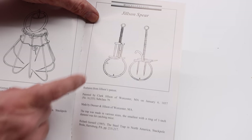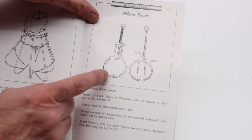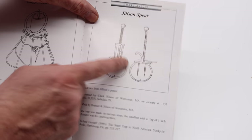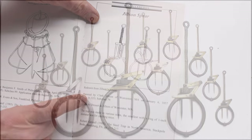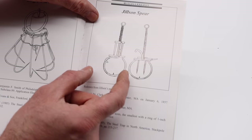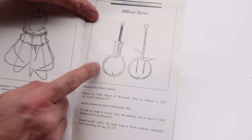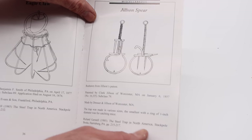The next trap is called the Jilson Spear — a tunnel with spring-loaded spikes. When the mouse or rat goes through, it releases the trigger and gets pronged. They came in different sizes; it was first patented in 1857. The smallest version has a width of one and a half inches — I haven't seen that size. Most of them are two inches and above. The two-inch version was for catching rats; it's too big for catching mice.